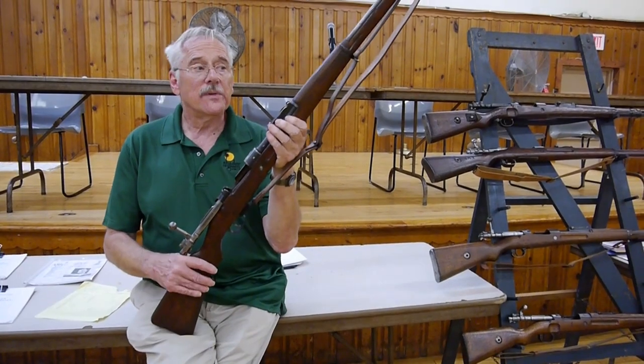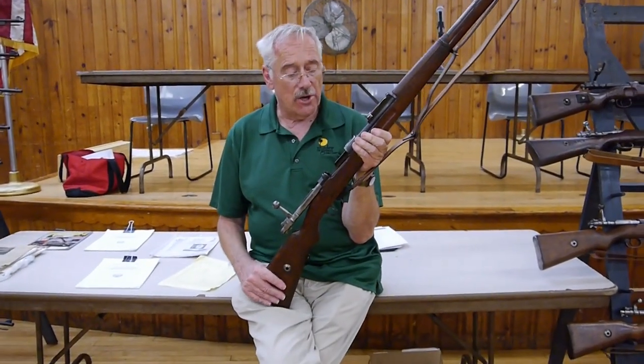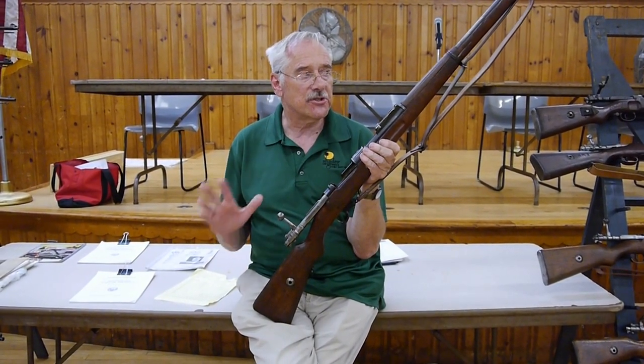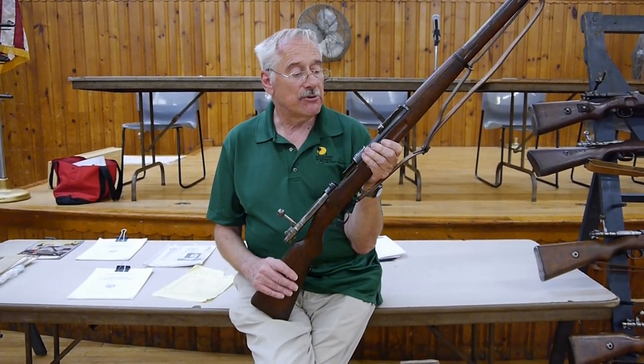Well, 25 years later I'm at a gun show at Fort Lee and a man brought in a rifle he had just bought at auction — perfect mint condition, matching numbers, untouched, everything beautiful. But he had just bought it, so at least I knew they existed.